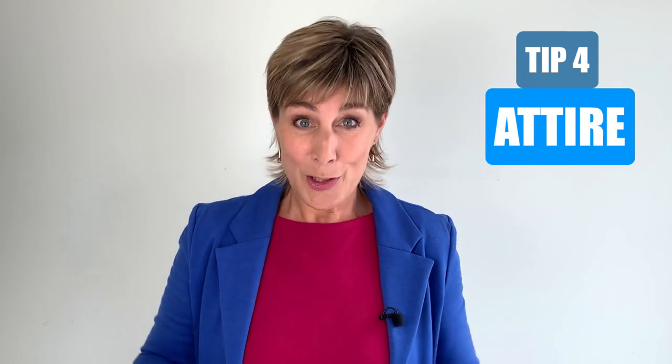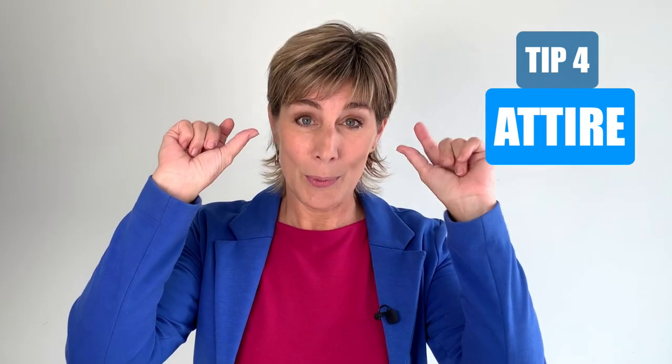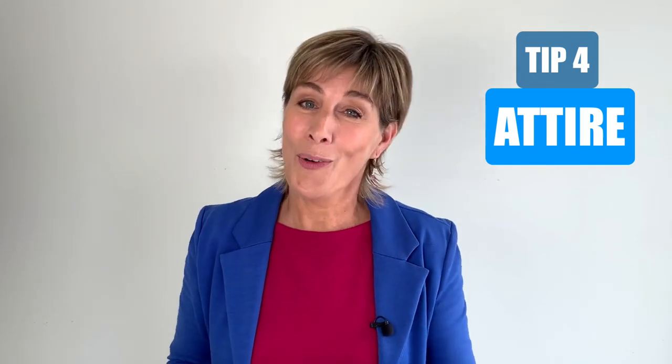Make sure to wear shoes. Because as soon as you put on shoes, your brain will go into work mode, and you will be much more focused, having a much bigger impact on that potential client or your partner.